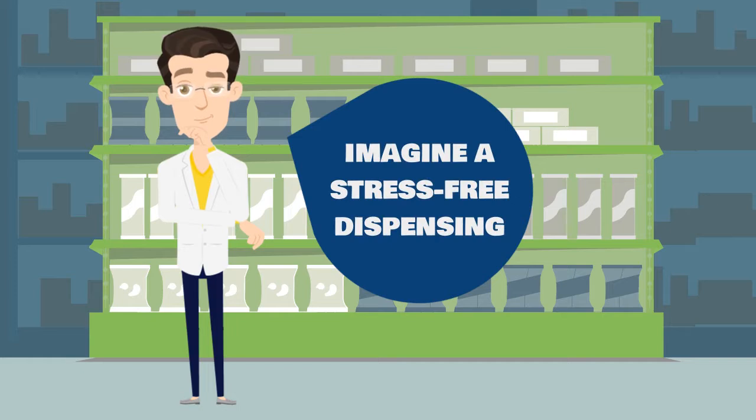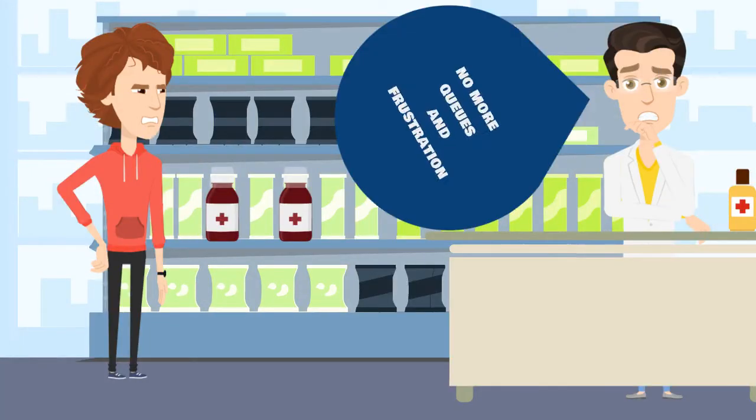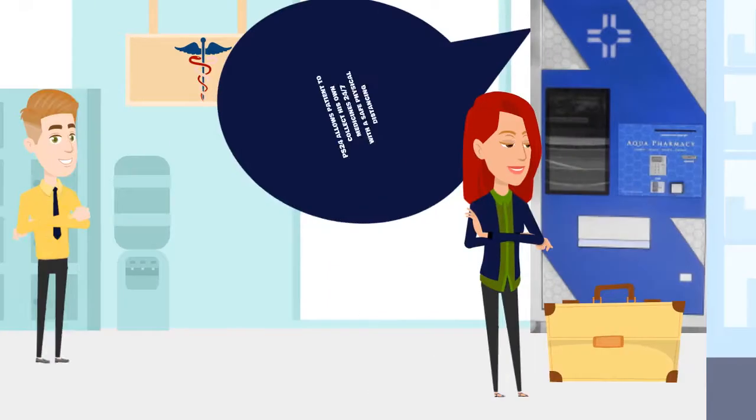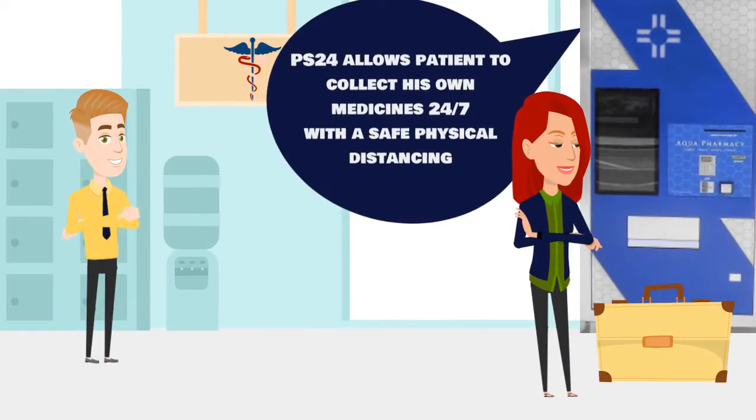Imagine a stress-free dispensing for you and for your patients. No more queues and frustration. With Pharmacelf 24, patients easily collect their prescriptions 24/7 without wasting time, in few seconds, with a safe physical distancing.